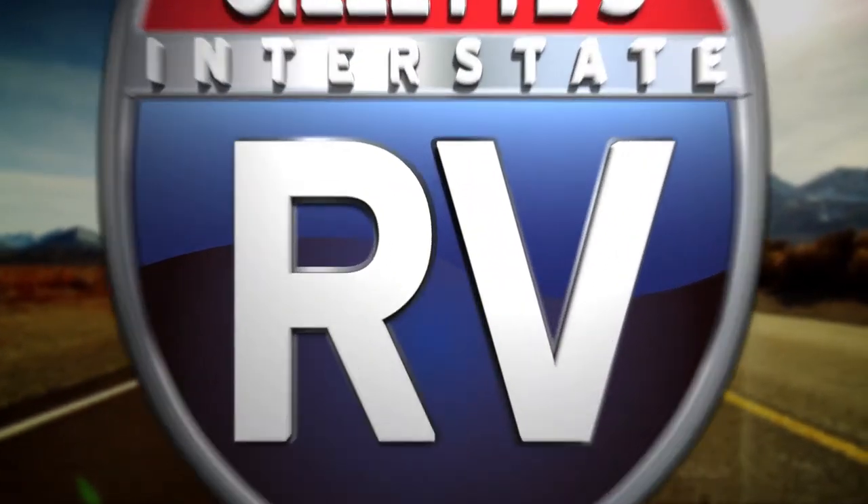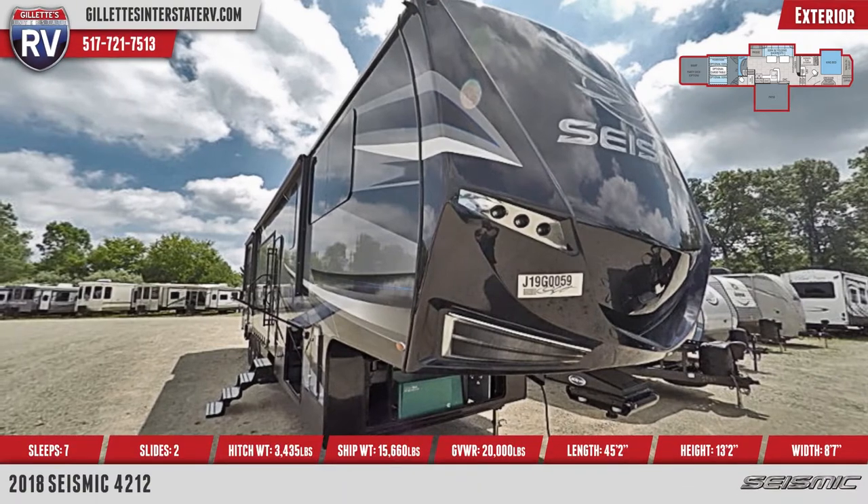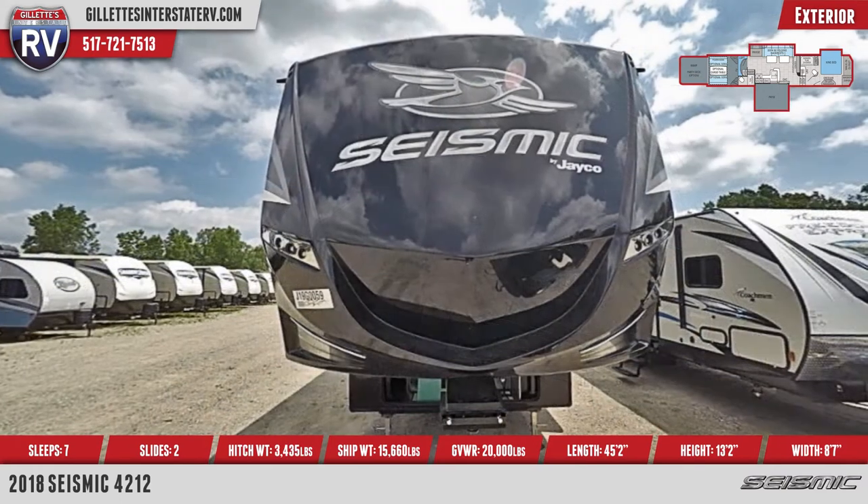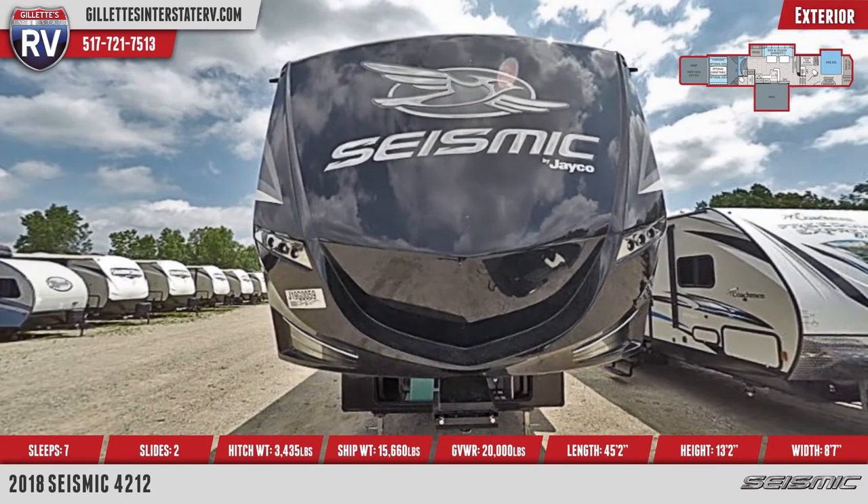This is a triple-axle toy hauler travel trailer with two slide outs, cambered structural steel I-beams, heavy-duty 7,000-pound axles, and MoreRide CRE 3000 suspension system.